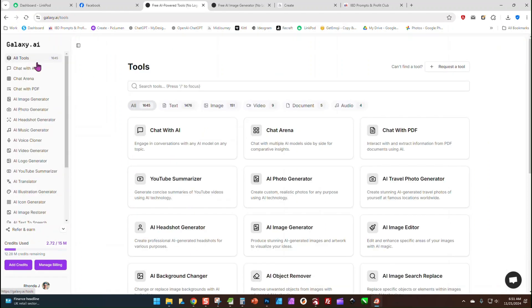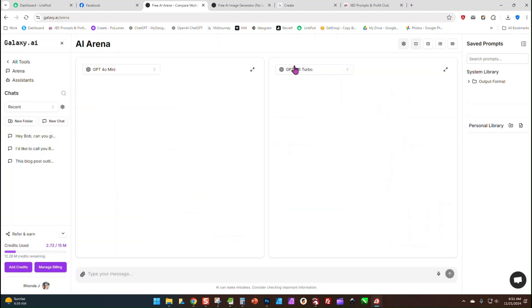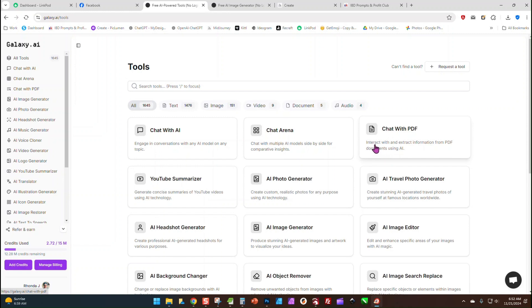We have Chat with AI, which is obviously your ChatGPT. There's a Chat Arena where you can bring up different versions of ChatGPT, Claude, Gemini, Meta, Perplexity — all the different ones. You can give it a prompt and pick two different generators. You'll get back two different outputs, one from each generator. I have ChatGPT on the left and Claude Sonnet on the right, so you can use whichever result you like better.